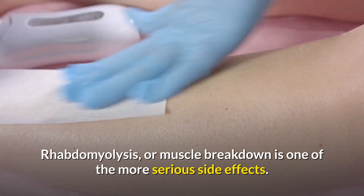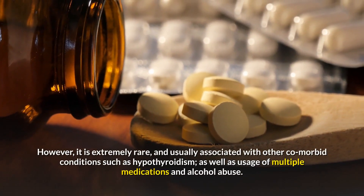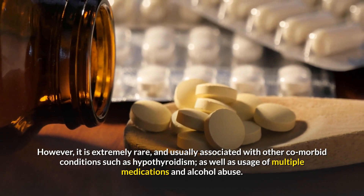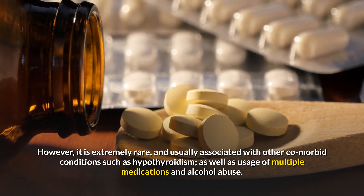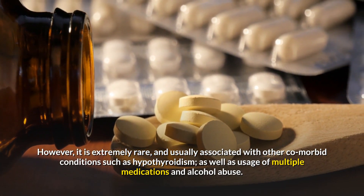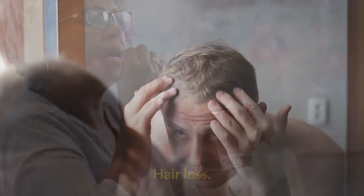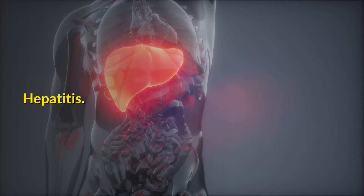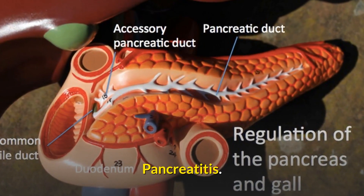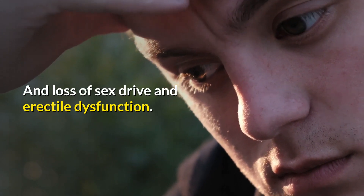Rhabdomyolysis, or muscle breakdown, is one of the more serious side effects. However, it is extremely rare, and usually associated with other comorbid conditions such as hypothyroidism, as well as usage of multiple medications and alcohol abuse. Other rare side effects of statins include hair loss, hepatitis, pancreatitis, stomach pain, and loss of sex drive and erectile dysfunction.